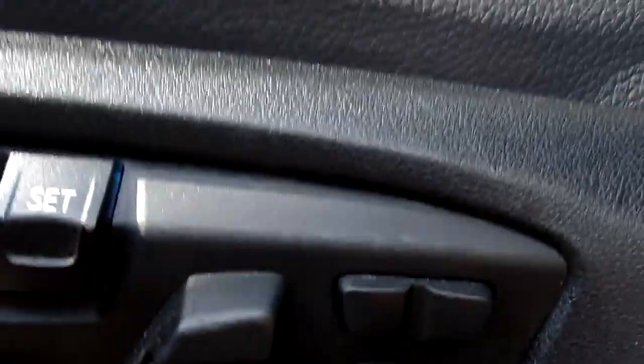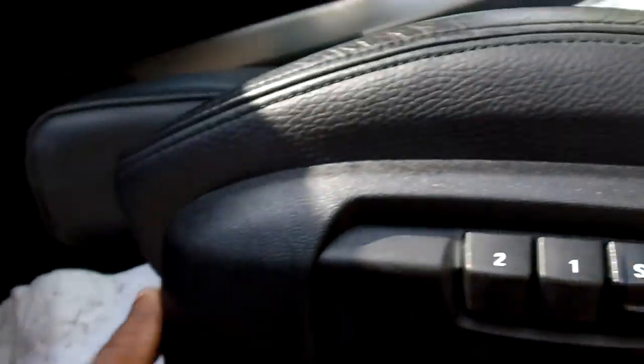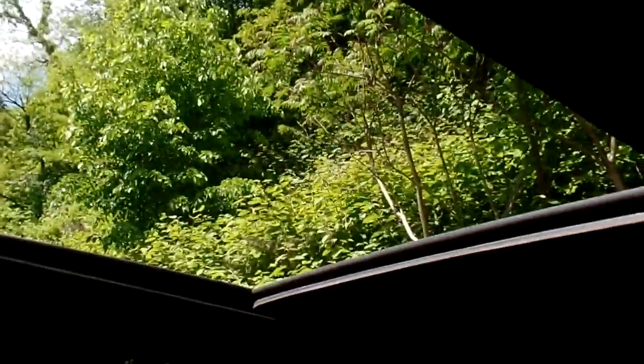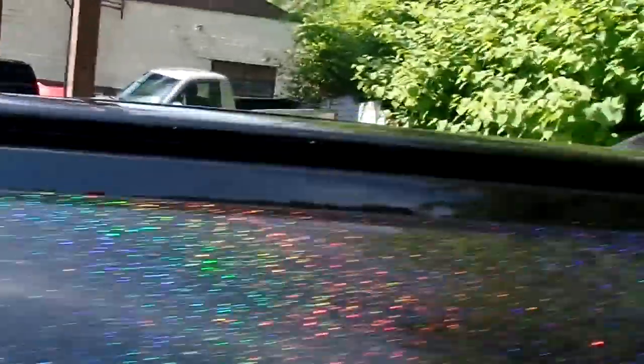It has very nice seat adjustments as well as two-person memory. This controls the thigh extender, which is great for us taller folks. It has a panoramic sunroof — with most panoramic sunroofs they only open about halfway, but this one opens a very nice distance. It's really big and lets a lot of nice sunlight into the cabin.